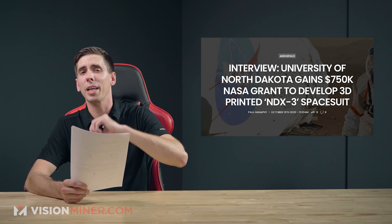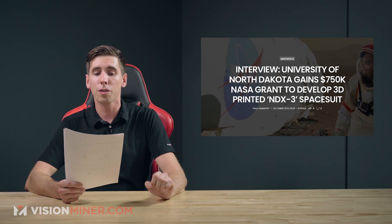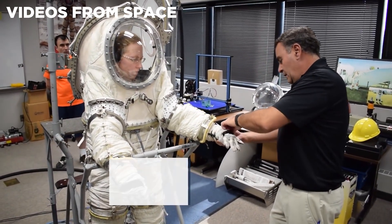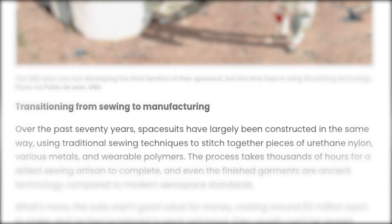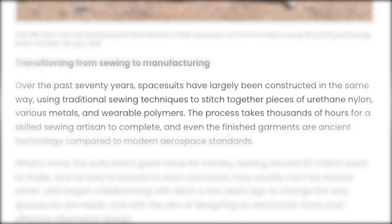Researchers from the University of North Dakota have been awarded a $750,000 grant from NASA to develop a 3D printed space suit which they're nicknaming the NDX3. Working alongside the Marshall, Johnson, and Kennedy Space Centers, the NDX3 is going to be fabricated using a combination of flexible polymers.